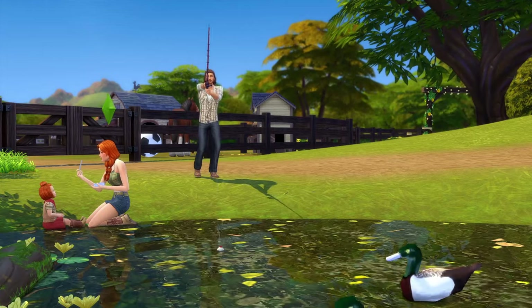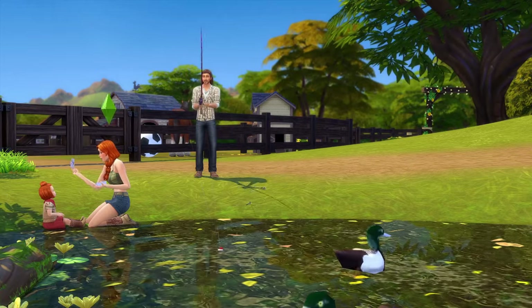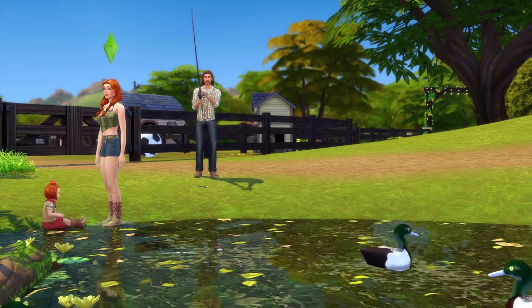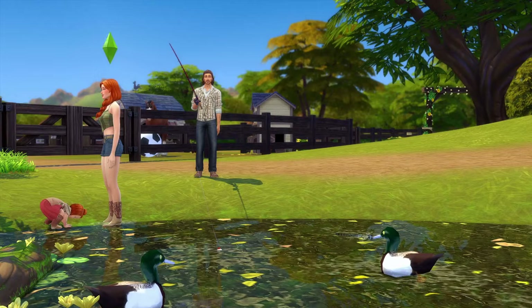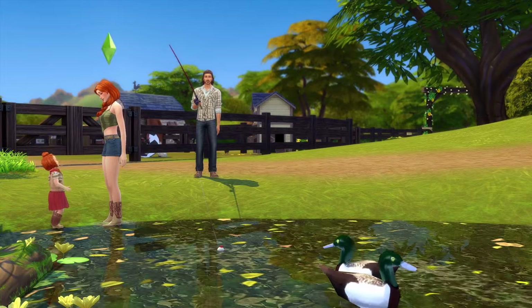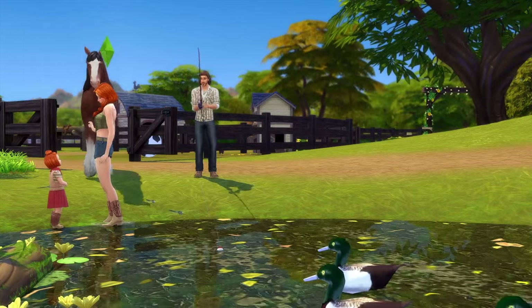If you'd like a little backstory on these sims, go check out my previous video. As a refresher: Danny is the one fishing, and him and Bell — Bell is the one with the toddler — recently just got engaged. Danny's from Brindleton Bay and he took a vacation to Chestnut Ridge, where he met Bell. Long story short, they fell in love, got engaged, and finally just moved into a new ranch in Chestnut Ridge.